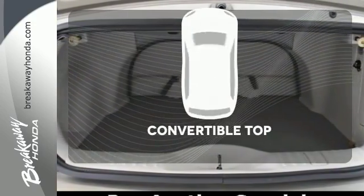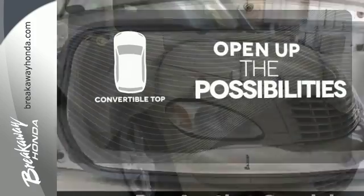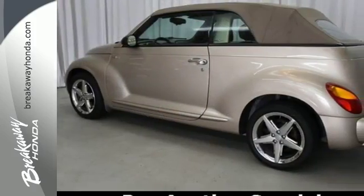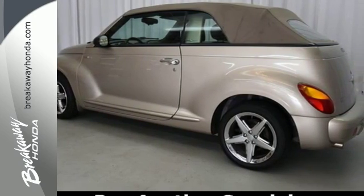The convertible top opens up the driving possibilities. If the PT stands for Practical Transportation, that's exactly what you'll get in the ever popular PT Cruiser.